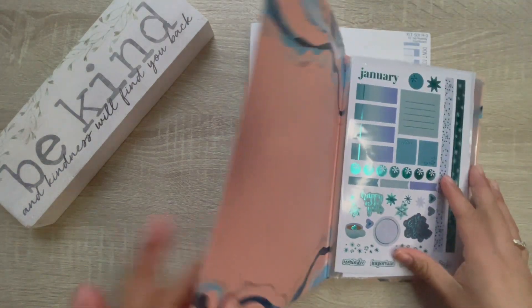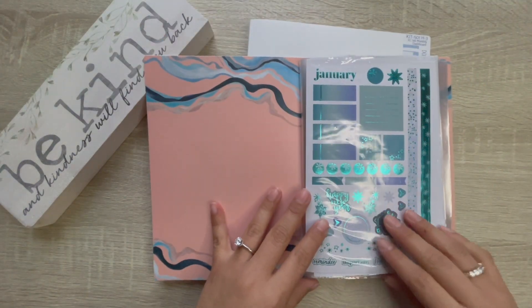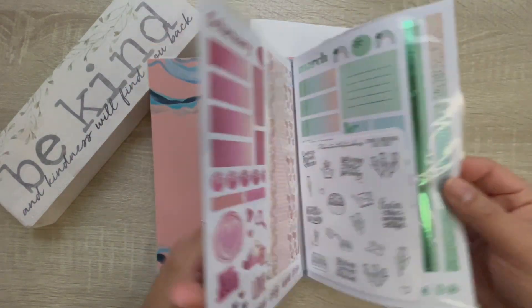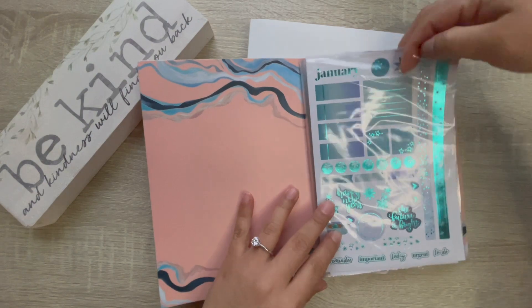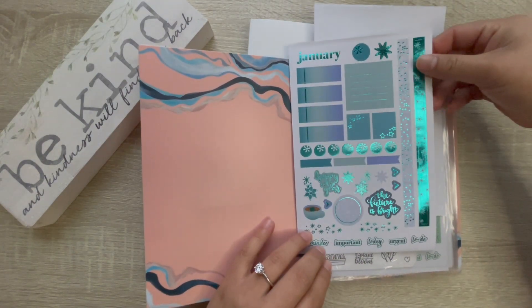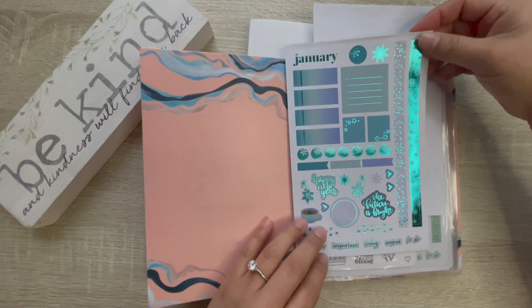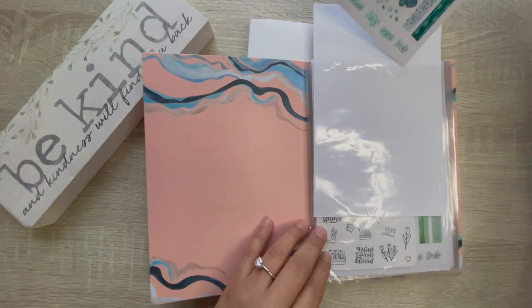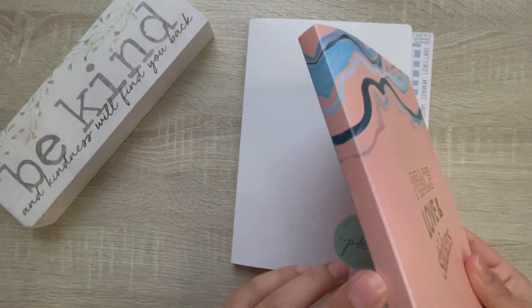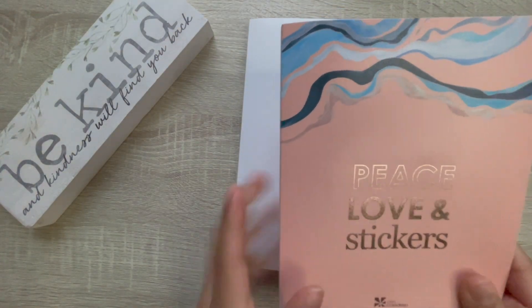I also have the new Erin Condren sticker book for 2023, the months edition. This will most likely go in my journal — I have no idea where to put it yet, so it'll come to me. So we have that Erin Condren sticker book.